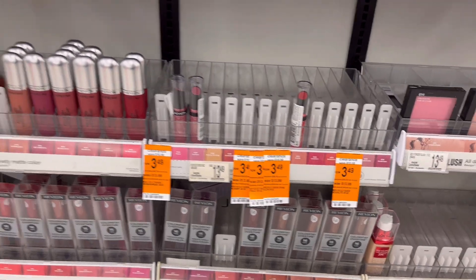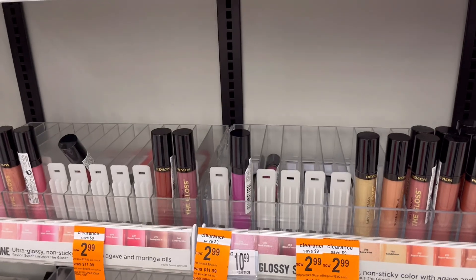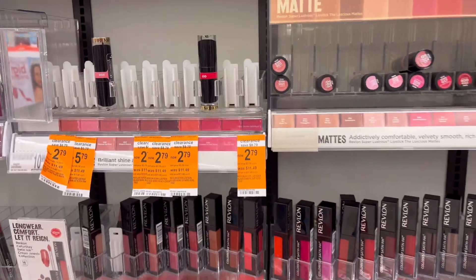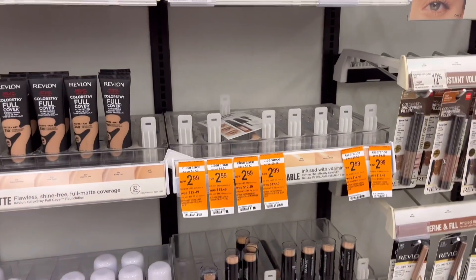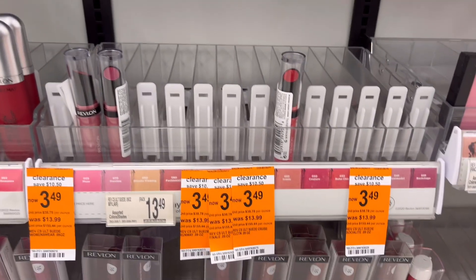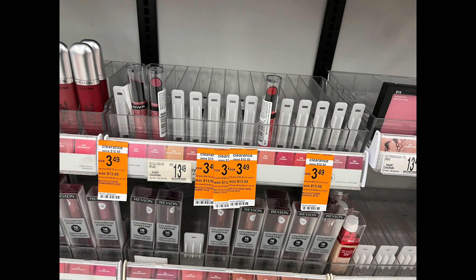Good morning guys, we are here at Walgreens and we are going to do our deals for the week of November 27 to December 3. Looking here on the reblon, we have a lot of clearance, so if you need this product you can get it for cheap, and they are also on promotion.